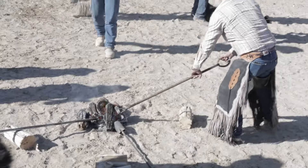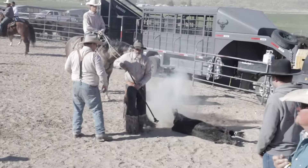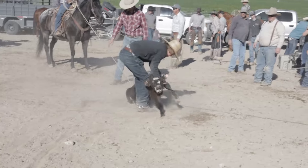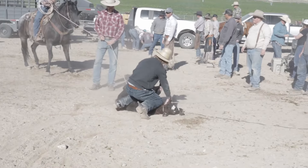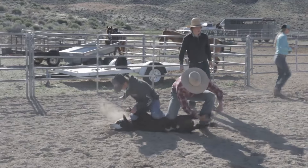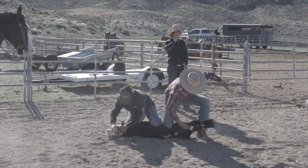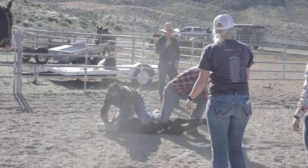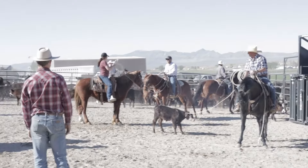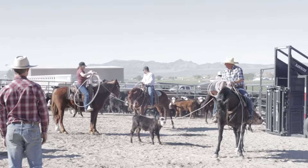If we don't invite the kids and teach them how to handle cattle in these ways, then if they lose it one generation it's gone. So we work hard to preserve the cowboy way and the culture of the Western lifestyle.